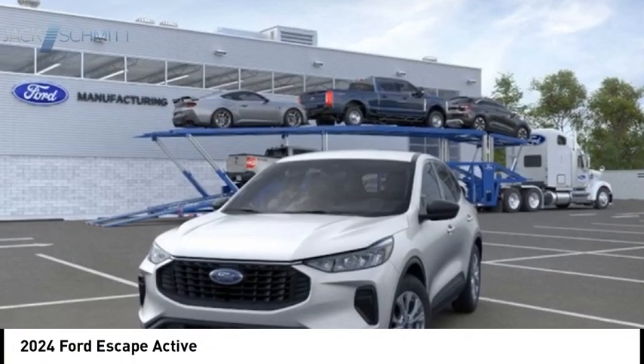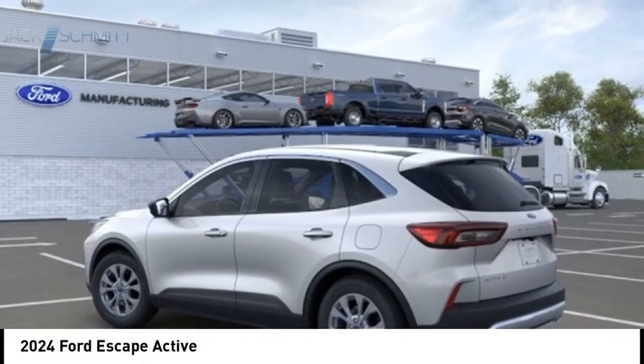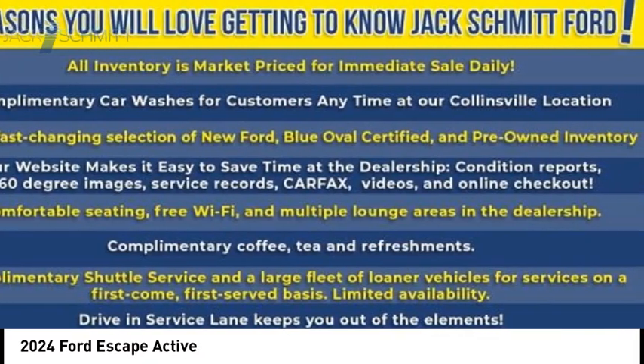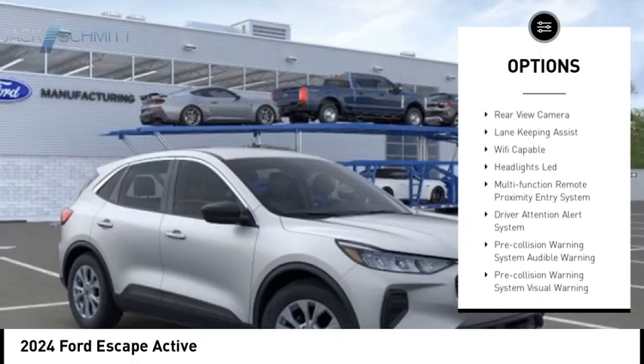Make a great choice today with the 2024 Escape. Gas engines, flex, tow, sip and go with Ford Escape. Here are some of this vehicle's great options: emergency braking preparation, remote engine start, active grill shutters, stability control, roll stability control.